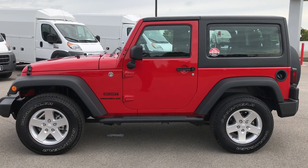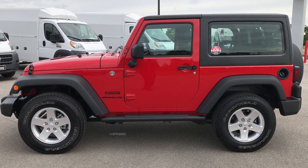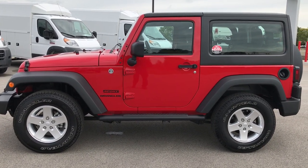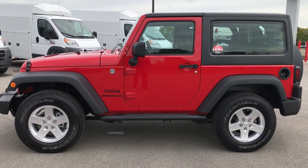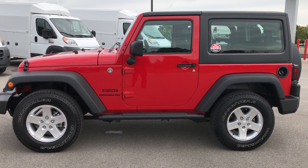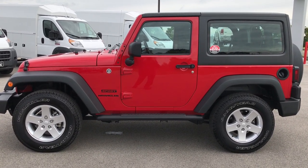Thank you so much for checking out this video. If you want to make this Jeep yours, give us a call right now at 920-921-0850 and ask for one of our sales associates. Once again, that number is 920-921-0850. If you'd like to check out more Wrangler videos, go to our YouTube channel at youtube.com/summitauto.